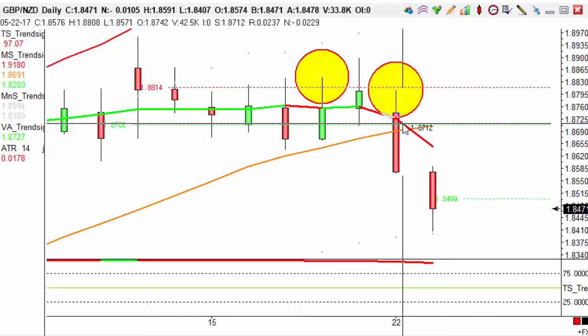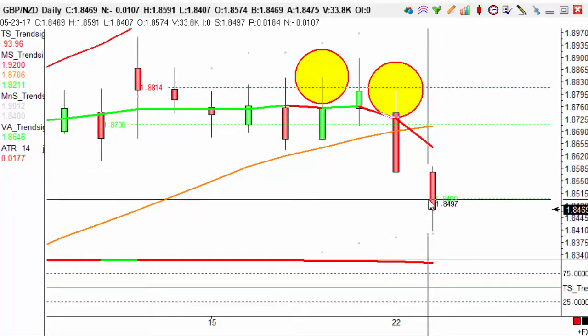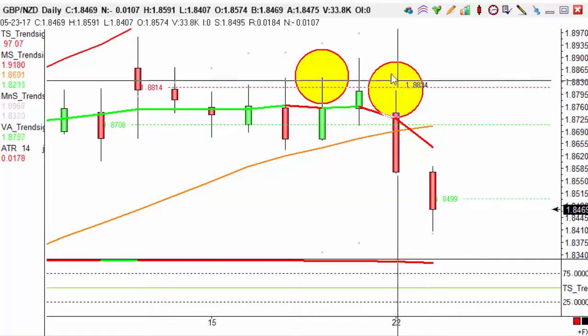So you entered at 18576, aiming for 100 points, so you'd get out at 18476. You actually hit target earlier on today, this morning, and you'd have made yourself 100 points.